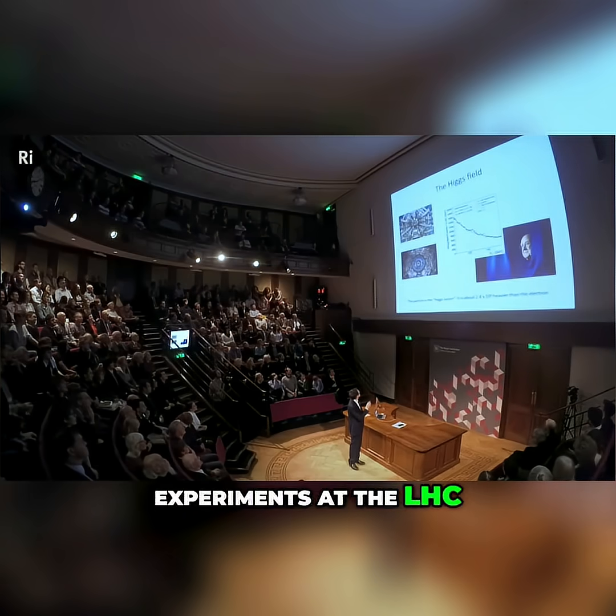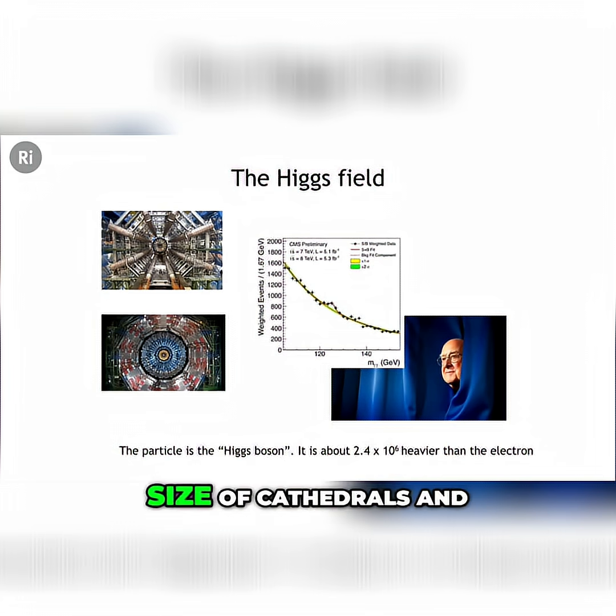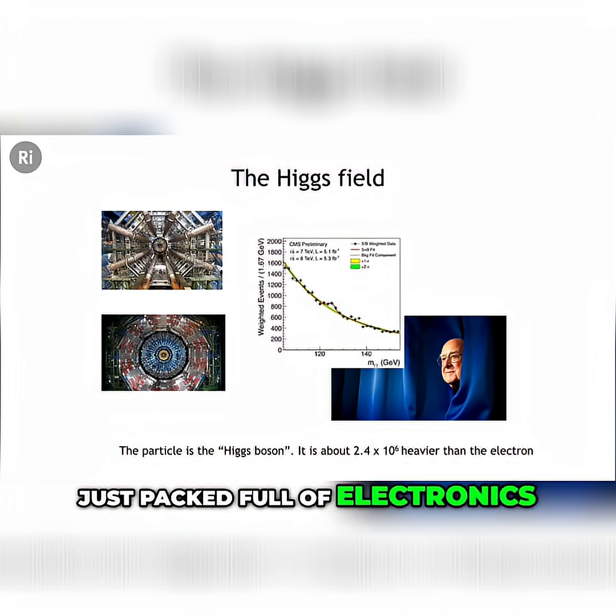These are the two experiments at the LHC that discovered it. They're sort of the size of cathedrals, just packed full of electronics — they're astonishing things. This is called ATLAS, and this is called CMS.